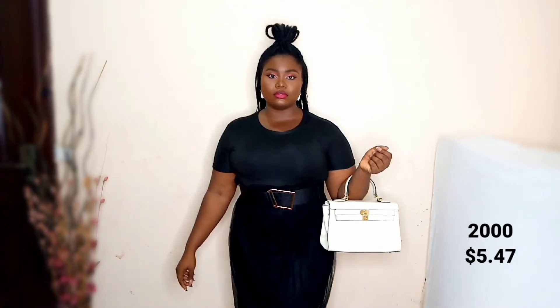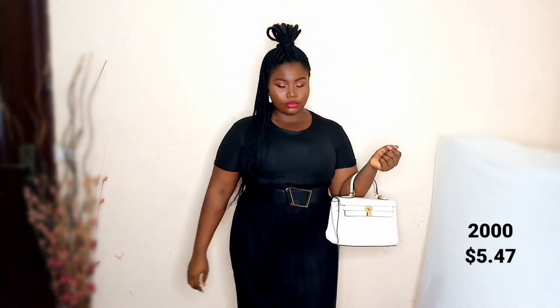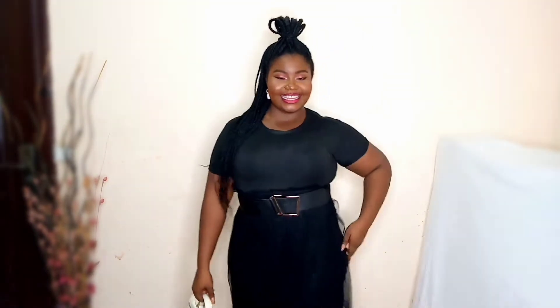Up next we have this gorgeous black dress. I cannot believe how pretty this looks — I think I got this for about 2,000 naira at a store in Jabi. I can't really remember, but I'll leave it up on the screen. As you can see, it has this mesh material on top of it which makes it all the more cute.